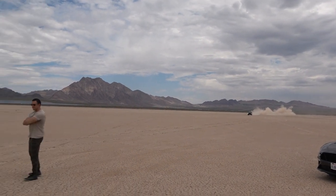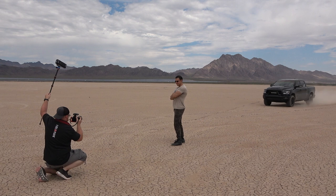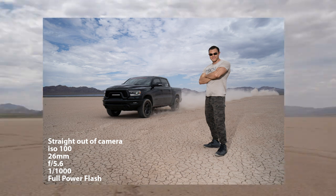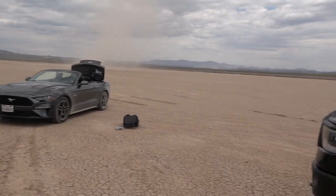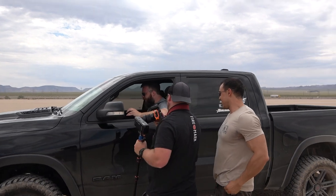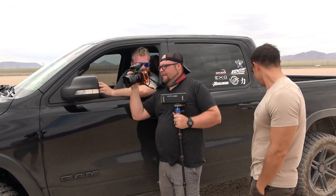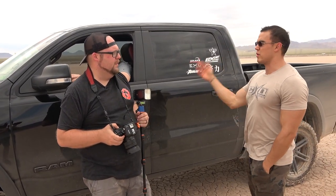All right here we go. Perfect — I got it! Awesome. That's all we needed — look at that. It's got the auto shut-off. That was perfect. Can you turn that auto shut-off off on these trucks? You can turn it off — it's always on there, it's annoying.